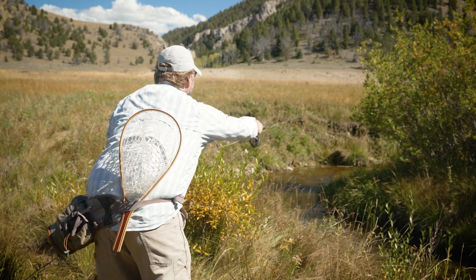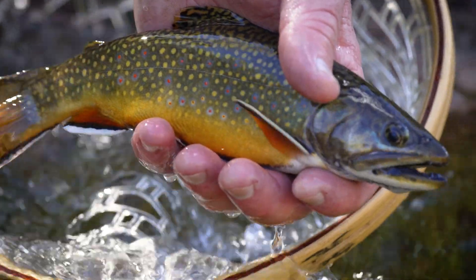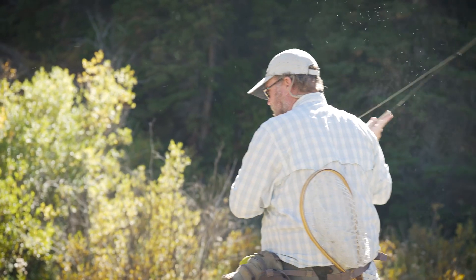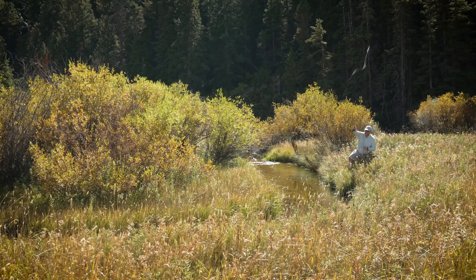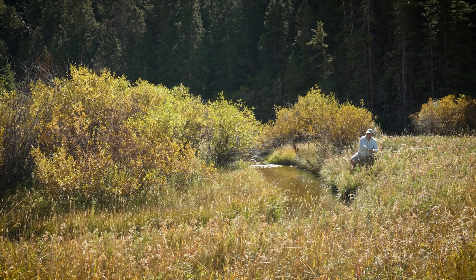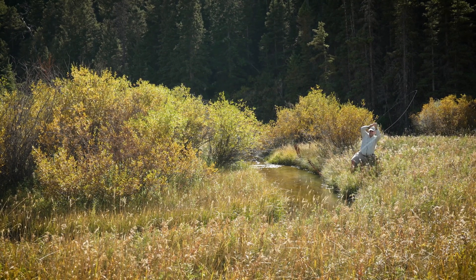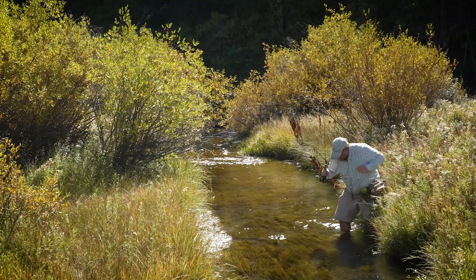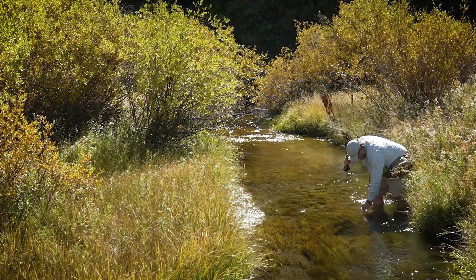Walking lightly is really important because fish have a lateral line and they can sense vibrations. They don't have ears — they can't hear. So one of their adaptations is this lateral line that picks up vibrations. A big guy like me, if I don't walk very carefully and very slowly and as lightly as I can, you can see the fish darting away from the bank. In fact, I saw it a few times today and had to take a step back and realize that I needed to walk even a little bit lighter.